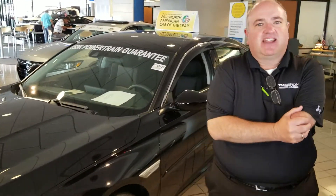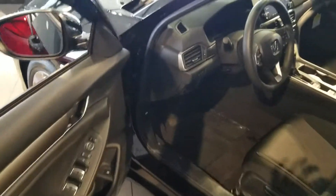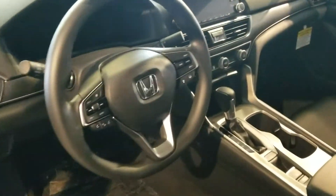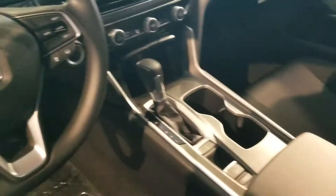Honda Sensing is standard in every package. Nice aluminum rims and the most interior space in the class — plenty of space for you and your passengers. Of course, on your steering wheel you've got radio controls, Bluetooth, cruise control, and a nice big display screen for your backup camera.